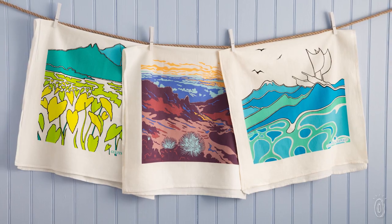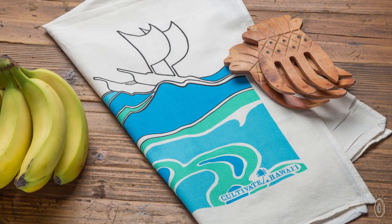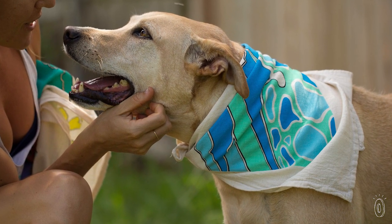The towels are made in Kentucky with pure cotton and BPA-free dyes, using an interesting printing process. Unlike typical screen printing where an image is placed on top of fabric, designs are dyed into the towels so the scenes won't crack over time and the colors stay vibrant after washing.